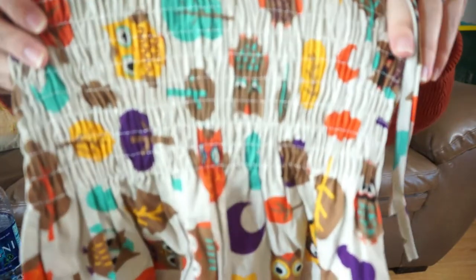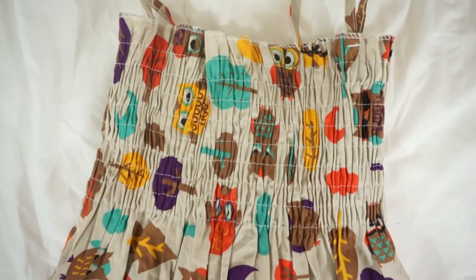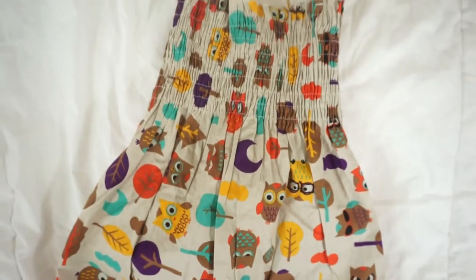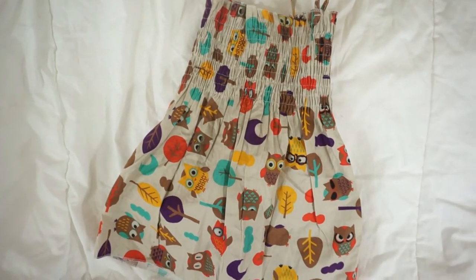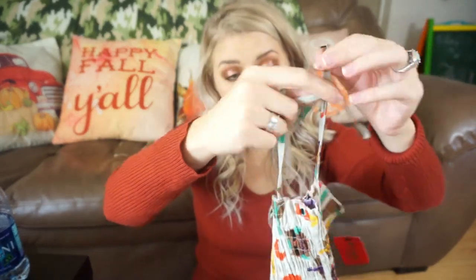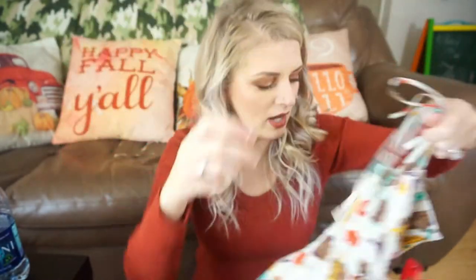First, there's this little owl dress — this is so darling. It has little owls, some leaves, some trees, and a couple of little purple moons across it. I love all of these colors for fall. The dress itself is kind of a taupe color, almost beige, with lots of browns, yellows, oranges, and even some teals. I think this is so perfect for fall. It does have these little tank top straps that tie into a bow over the shoulder, but I can just easily put a cardigan over it if it ends up being too chilly.